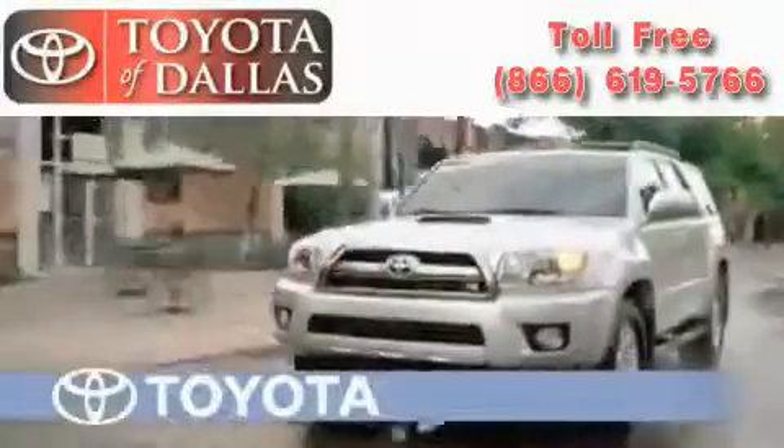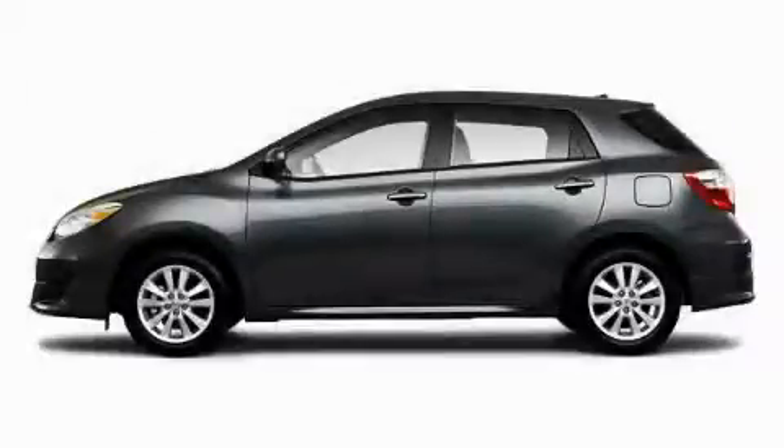Another fine vehicle offered by Toyota of Dallas. This is a brand new 2010 Toyota Matrix — a lot of fun in a well-sized package.